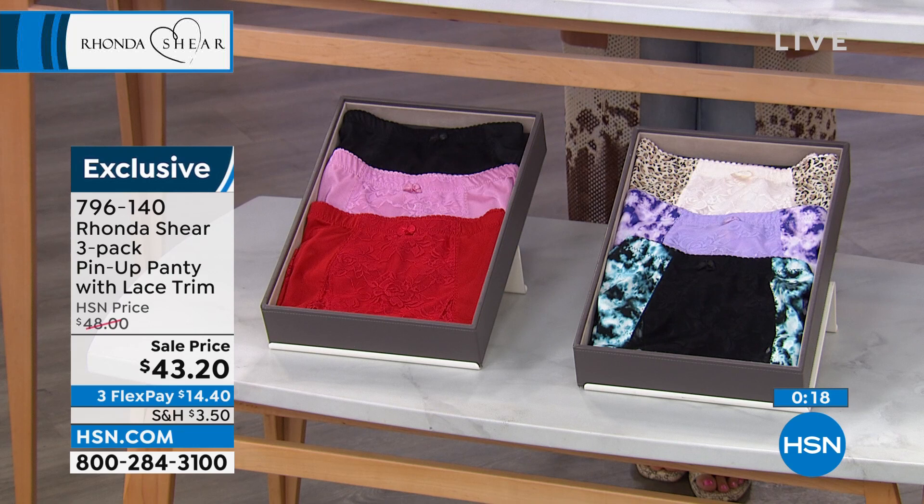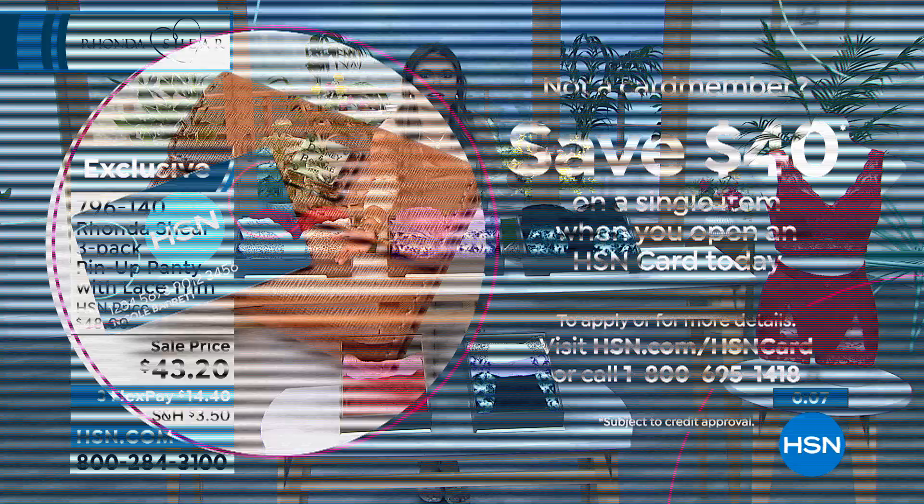Use the FlexPay. Get a new HSN credit card and we'll give you $40 — you can put it toward this purchase if you'd like. It'll be $3.20 to get it home. Lots of ways to save, lots of ways to get it now and pay it off over time. It will totally transform the way you feel and honestly the way your clothes look. Give it a try.